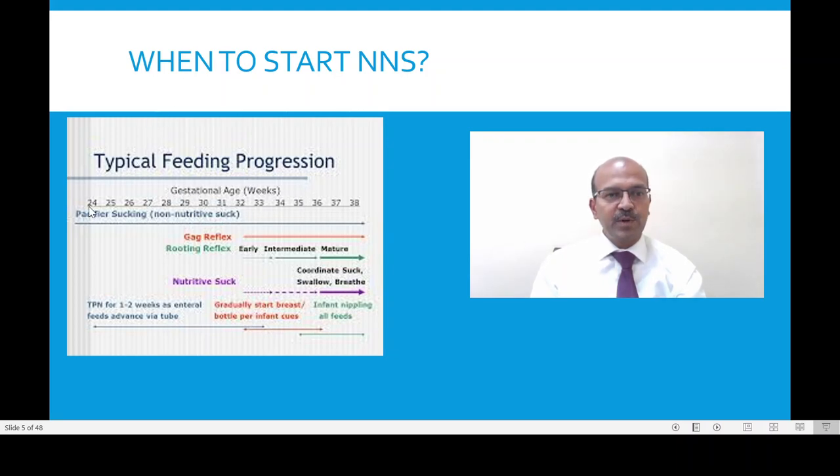The typical feeding progression according to gestation: the baby can suck from 24 weeks onwards, and this is the non-nutritive suck. You don't need to wait if the baby is stable enough to suck. You can offer the non-nutritive sucking, and it can be used during procedures even in the extreme premature babies. You would be surprised that they have a good suck.